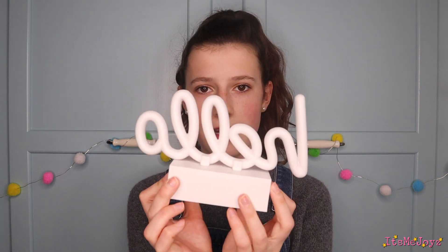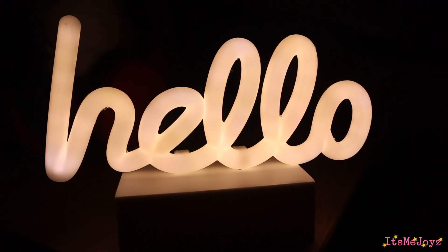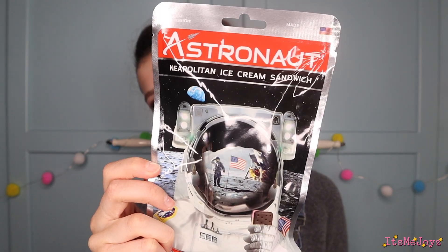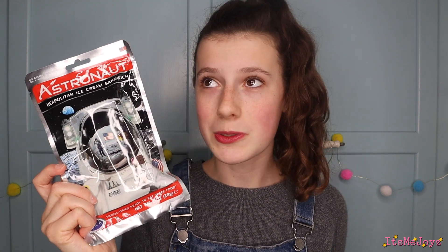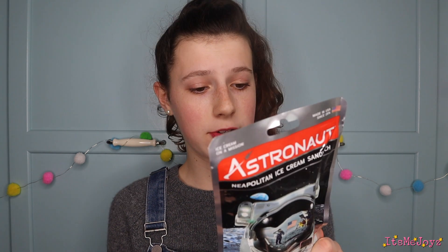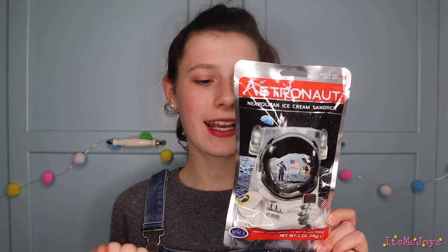And then I've got this hello sign. And then I got this which is very — a bit strange. I asked for this. You're probably going to think I'm crazy, but this is astronaut food. Real astronaut food, which I think is very cool. It's a Neapolitan ice cream sandwich — freeze dried, ready to eat space food. I'll be making a video with this as soon as I can, testing what it's like. Excited about that.